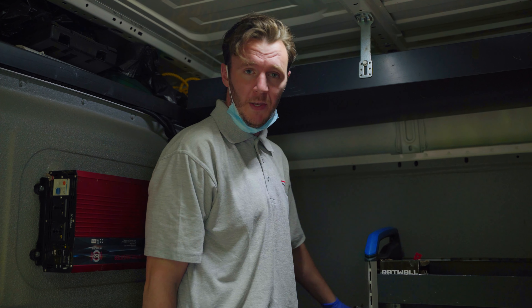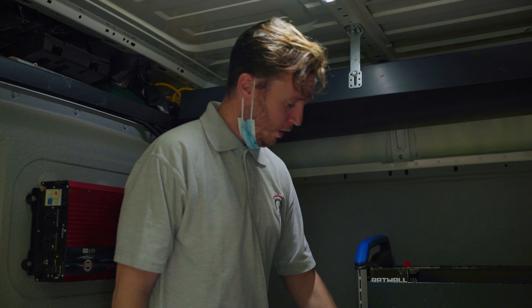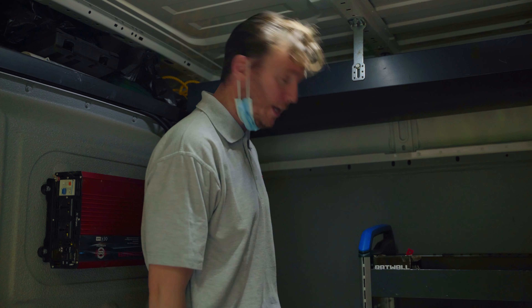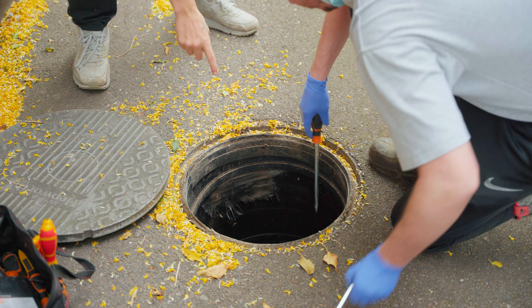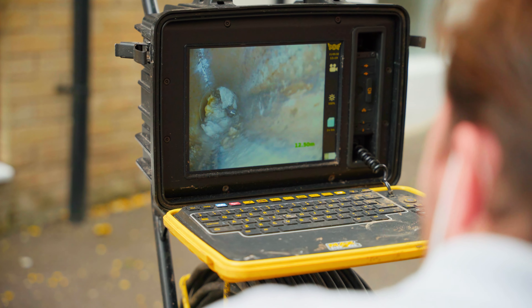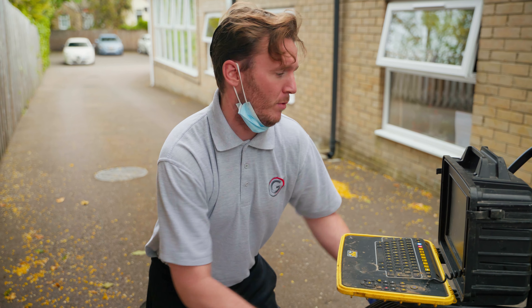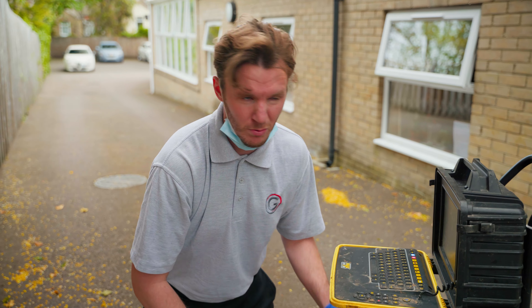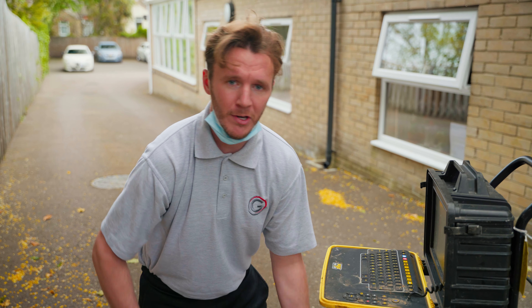We've arrived at our second job — this one is an emergency call-out we had in between. There are two blocked toilets: one is in the residence bedroom and the other is a staff toilet. They seem to be connected. So we're going to take up the manhole outside, put the camera down there, see if we can spot an obstruction, and then we'll probably try and jet the line free. We put the camera up there and we can clearly see the obstruction which looks like tissue, toilet roll, wipes — whatever it may be.